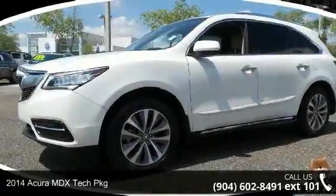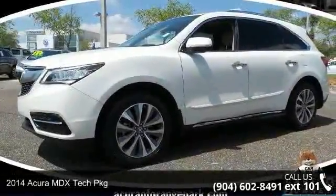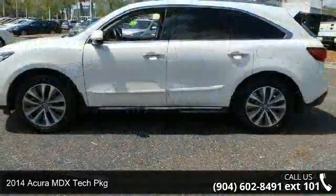Check out this 2014 Acura MDX. If you are looking for a first class ride, you have found it.